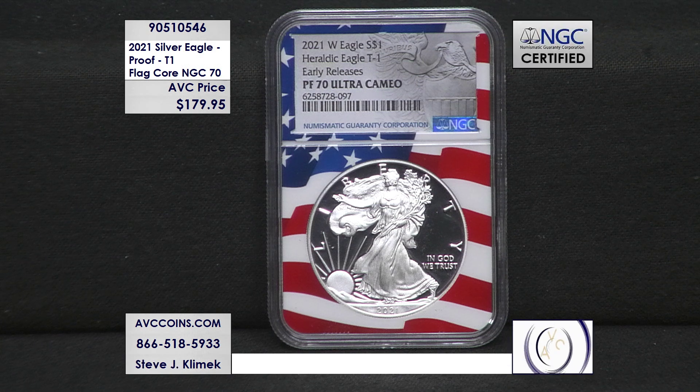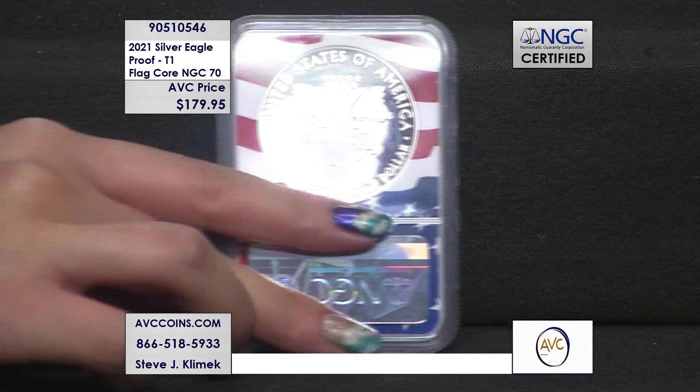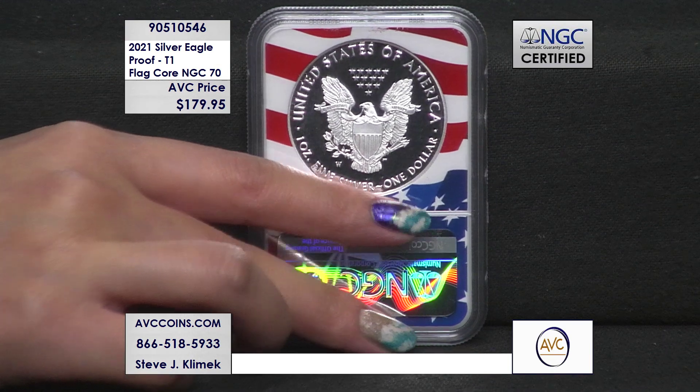This coin comes in the fan favorite flag core holder with the hard-to-find early release designation. This stunning coin is item number 905-10546.